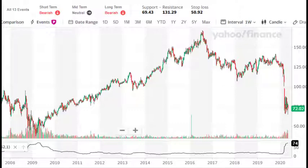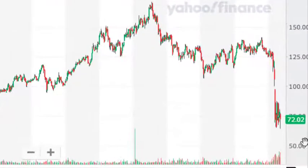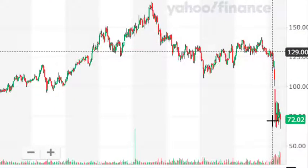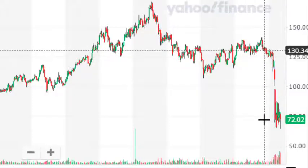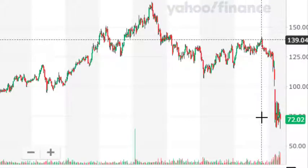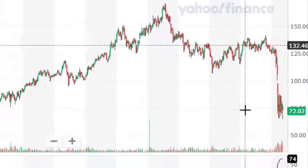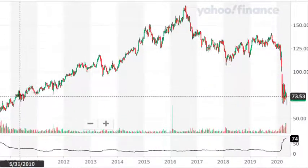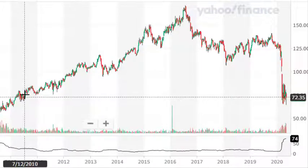Federal Realty is not quite as cheap off its highs as Realty Income Corp. The current price is $72.02, and it did come down from around $129 in February, with its most recent high at $139. To illustrate the point, the last time you could buy these shares for $72 was way back in July of 2010.